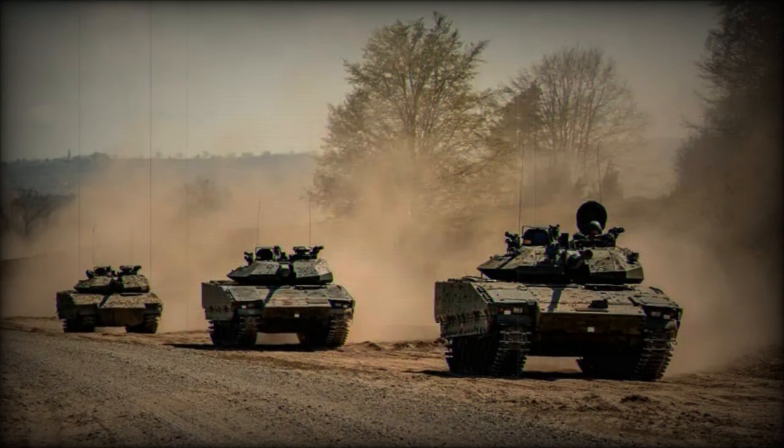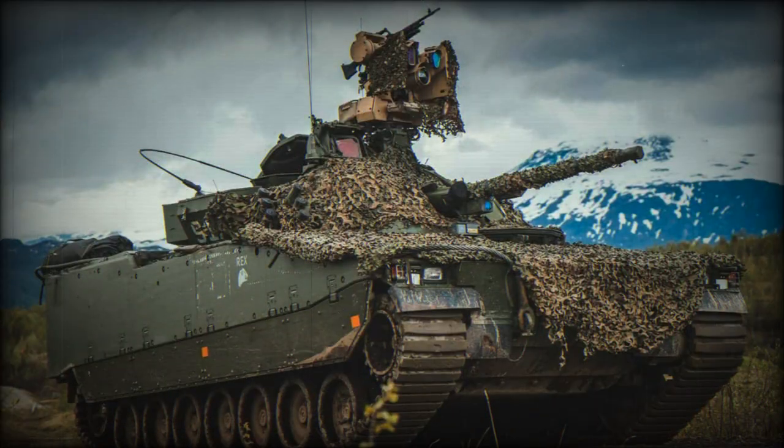In terms of mobility, the CV-9040 showcases good maneuverability across various terrains, while the BMP-1 and BMP-2 exhibit reasonable mobility and the ability to operate in amphibious environments.